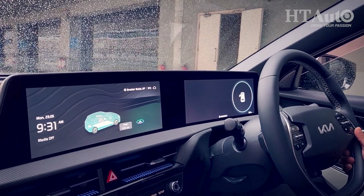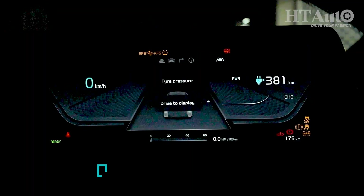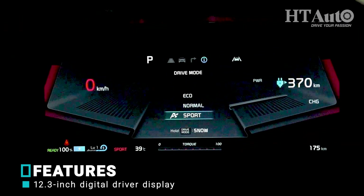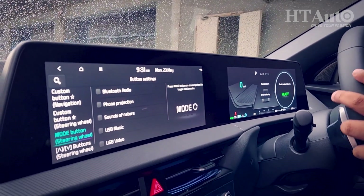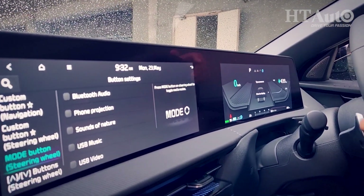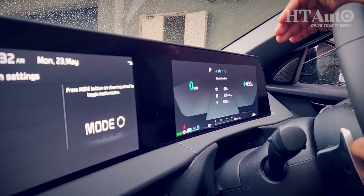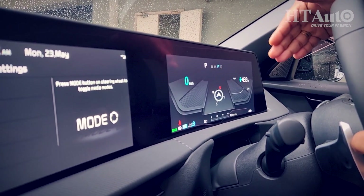The 12.3-inch driver display is really bright and offers many controls. The HUD screen display is also great. Because this is an EV, the primary thing to look forward to is the range — 439 kilometres. A press of a button gives information on the ADAS system, another gives drive-related information, and one more gives the compass direction.